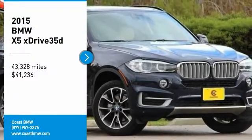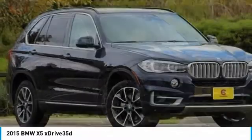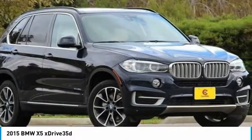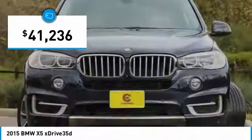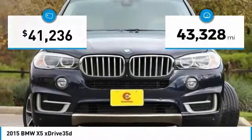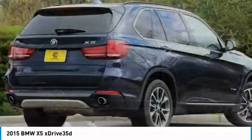Come test drive the 2015 X5. The BMW X5 is an award-winning performance, space, and efficiency vehicle and is priced below $45,000. This vehicle has less than 45,000 miles. Here are some of this vehicle's great options.